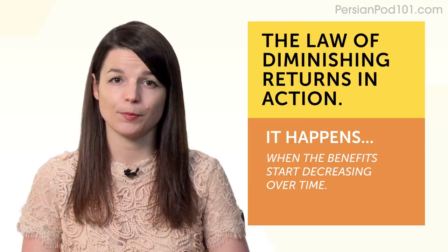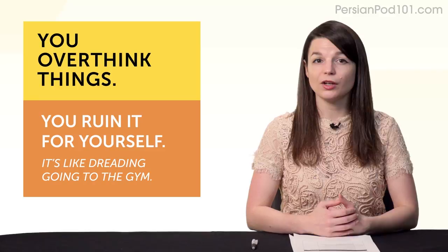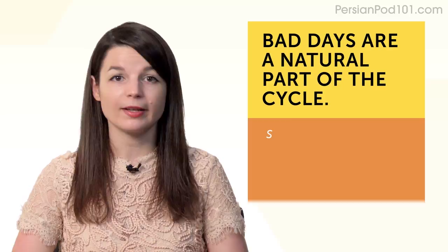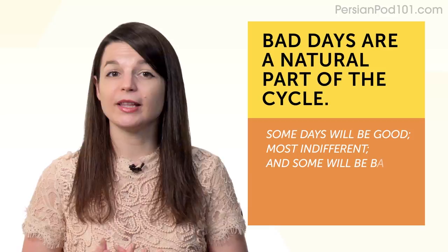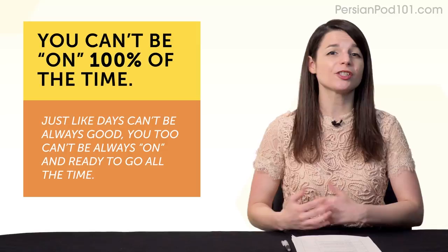It's like dreading going to the gym — you set yourself up for a bad mood and a bad day. Third, bad days are a natural part of the cycle. Some days will be good, most days you'll feel indifferent, some days will be bad — and anyone with long-term projects feels the same. Fourth, you can't be on 100% of the time. Just like days can't always be good, you too can't always be ready to go all the time — it's a realistic and expected part of the journey.